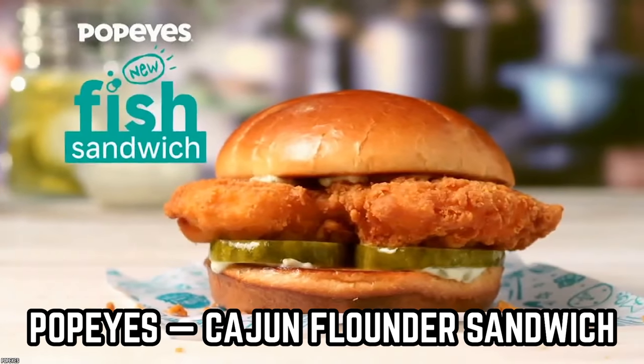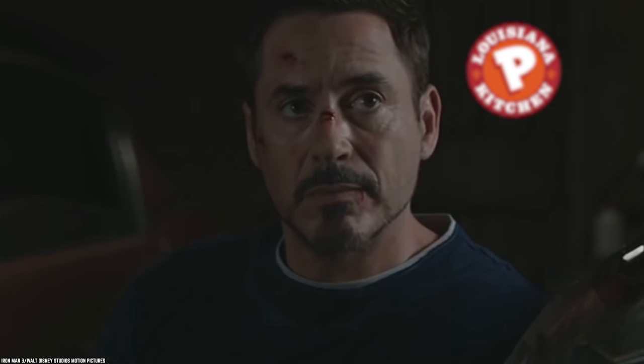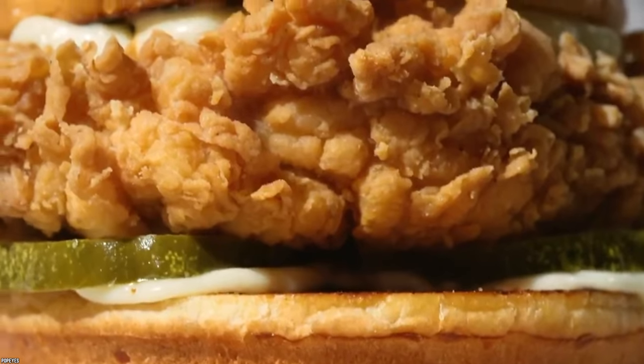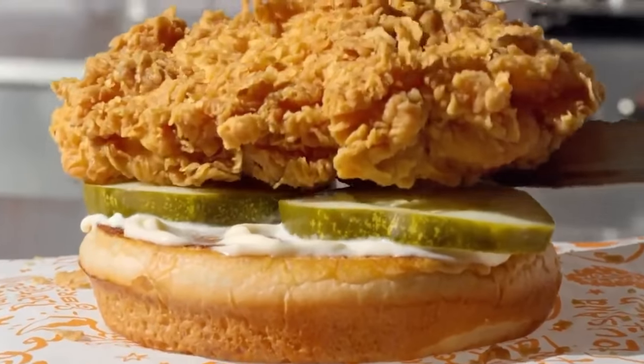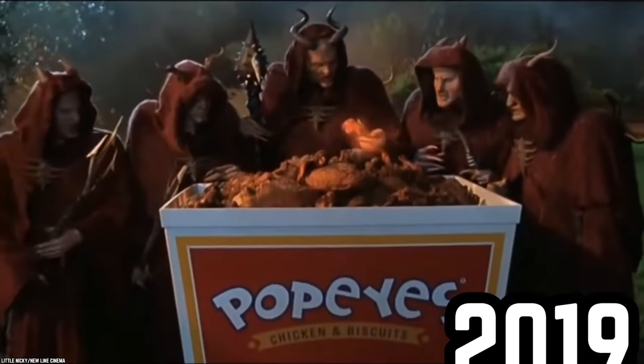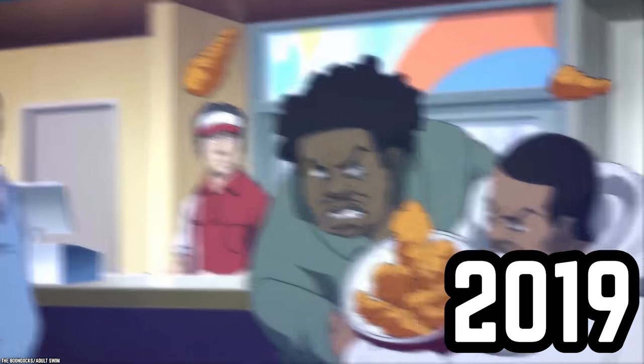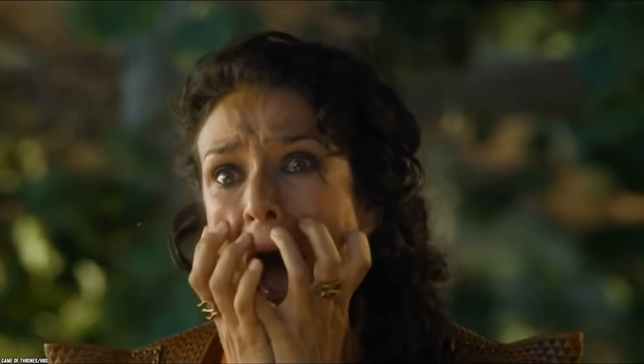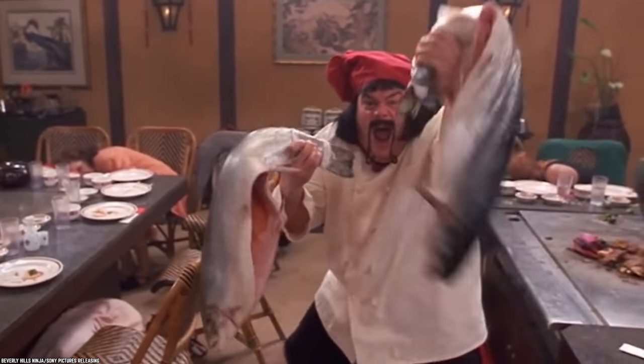Popeyes – Cajun Flounder Sandwich. As we go through our list, you will see that a lot of fast-food chains are focusing on revamping their chicken and chicken sandwich options, and it all started with one main culprit — Popeyes. When Popeyes released its chicken sandwich back in 2019, it caused such a storm and media circus that people almost rioted in the streets to get their hands on one. Now, Popeyes is looking for a similar reaction with its latest sandwich release. Instead of giving us another chicken product, Popeyes has opted to start a fish war.